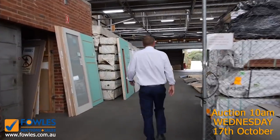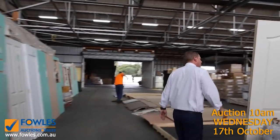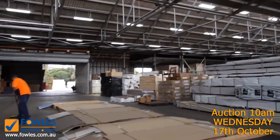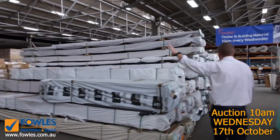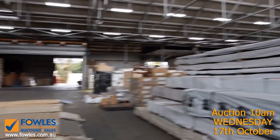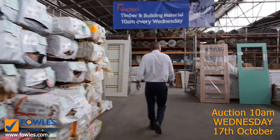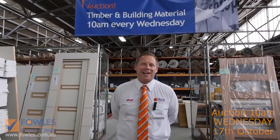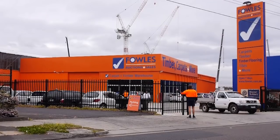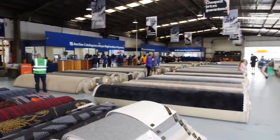Into the timber and building materials auction — they've got about 600 lots in tomorrow. Unreserved doors, a heap of kiln-dried hardwood, and stacks of pine out the back. Make sure you check the catalogue on all three auctions. All three are fantastic — we thank you for watching and we'll see you here tomorrow at 10am for Fowles Auctions and Sales. Come in and pocket the savings.